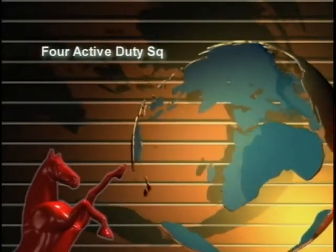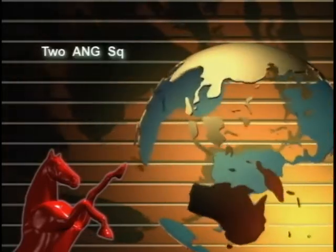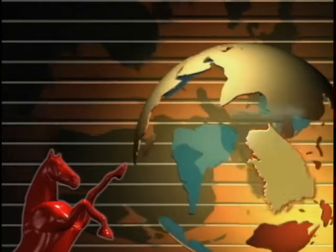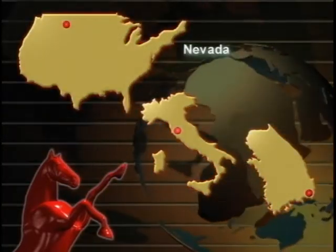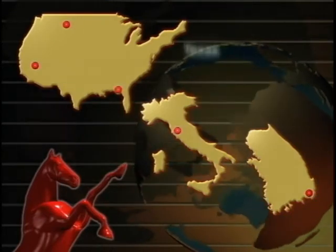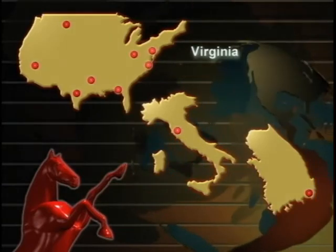In today's Air Force, there are four active duty Red Horse Squadrons, one Air Force Reserve Squadron, and two Air National Guard Squadrons located in South Korea, Italy, Montana, Nevada, Florida, Texas, Louisiana, Ohio, Pennsylvania, and Virginia.